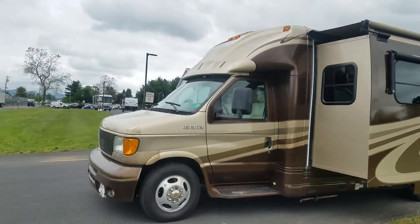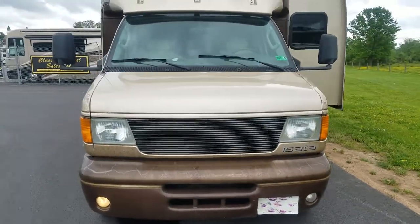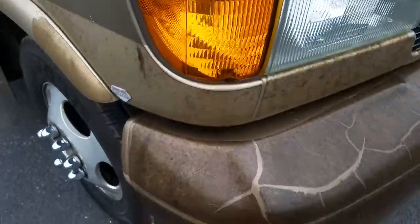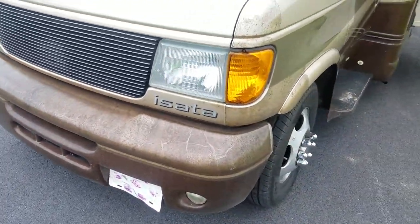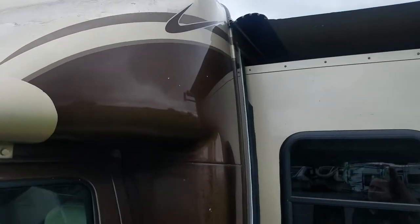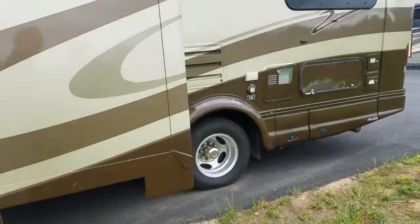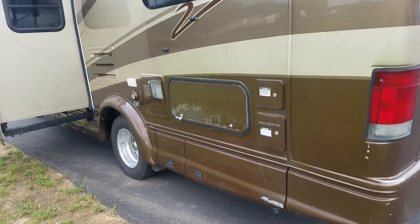It has some cosmetic issues but no mechanical issues found yet. The biggest detractor is that they spent extra money when it was new and put diamond shield on the coach. As most RVers know, that product doesn't stand up to the test of time. To have somebody take the diamond shield off — it has to be scraped with a plastic razor blade — it takes about two grand worth of labor to remove it. However, if you do it yourself you save yourself two grand.